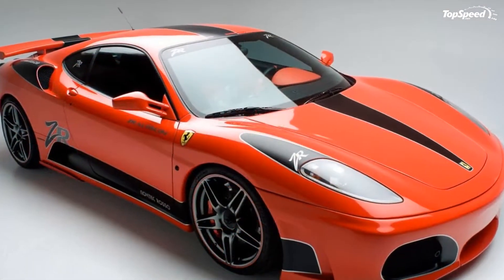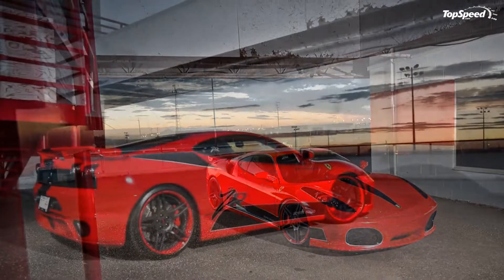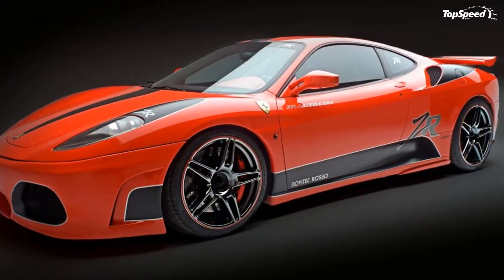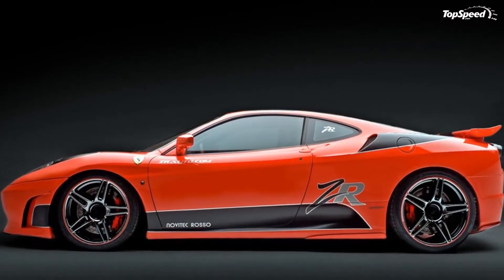Unfortunately, these creative minds have only provided us with a few images of their version of the F430 by Novitec, but we can only hope that since Michiel van den Brink was in charge of the exterior design, ZR Auto was given the task of boosting power under the hood.